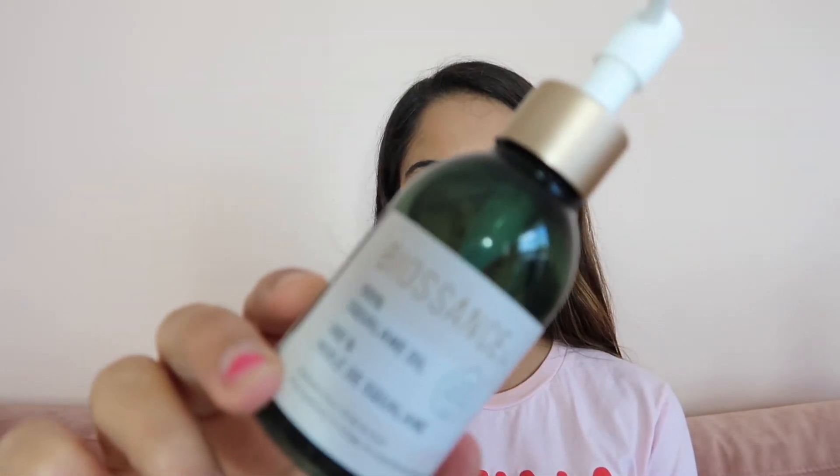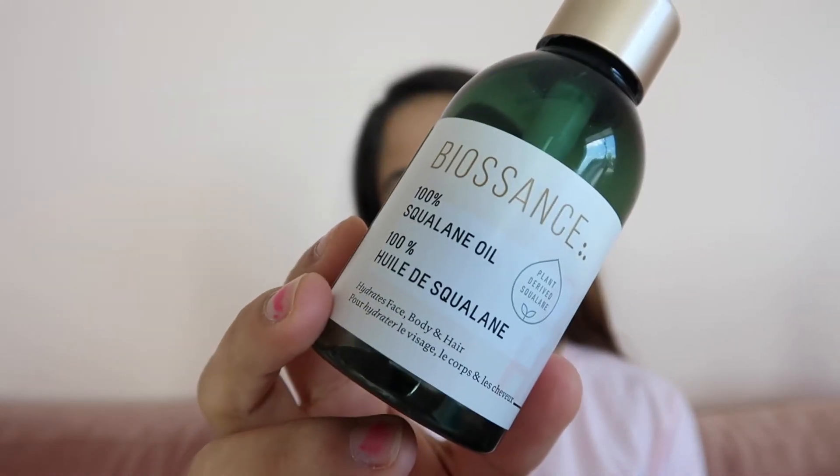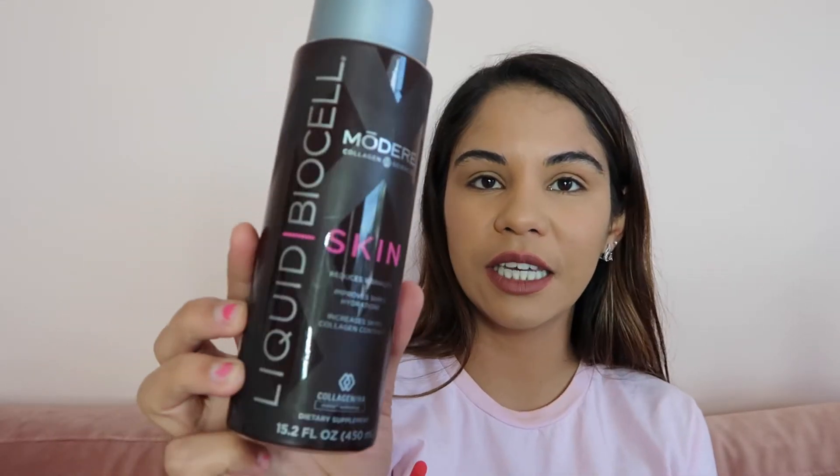I also tried this sense oil — you can use it for your face or body. Most people only use it for the face just because it's such a small bottle, but I used it on my body too to try it out, and I really liked it. It's made from cane sugar — it's a cooling oil, 100%.